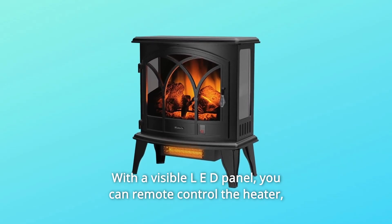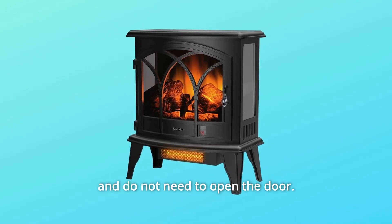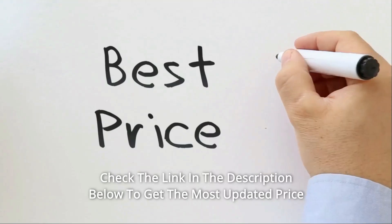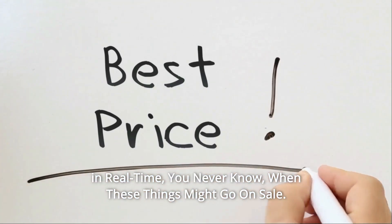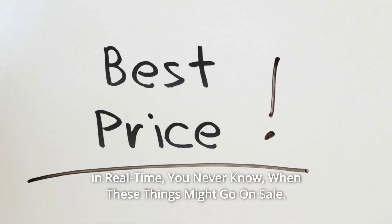With a visible LED panel, you can remote control the heater and do not need to open the door. Check the link in the description below to get the most updated price in real-time — you never know when these things might go on sale.